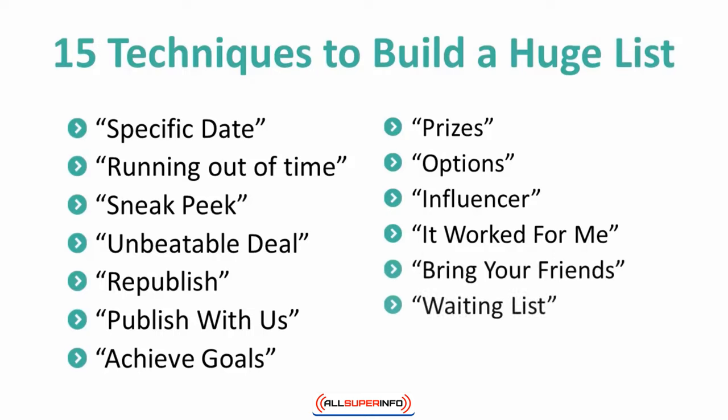13. Waiting list. Tell subscribers that you are only accepting a limited amount of subscribers at the moment, and if you hit your limit — define a number — you will have to place everyone else on a waiting list. This will give them more reason to subscribe right away.